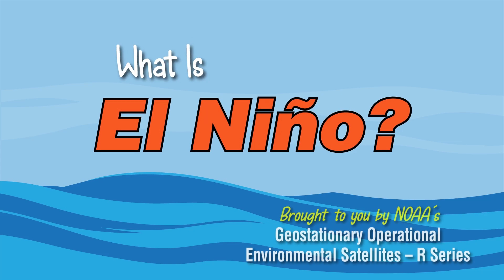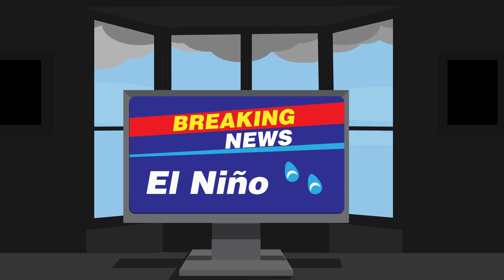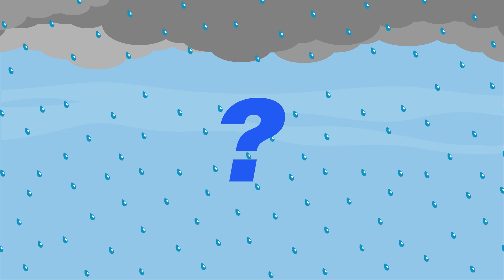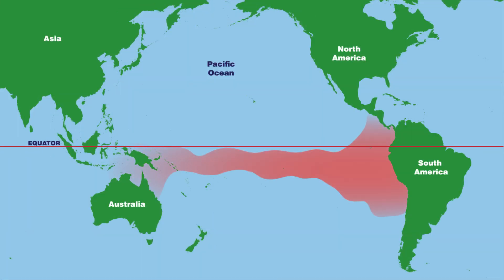What is El Niño? Have you ever heard a news headline mentioning that unusual or extreme weather is expected due to El Niño? It's something that we hear about every few years or so in North America. But what exactly is El Niño, and what does it have to do with our weather? El Niño is a powerful weather pattern that occurs in the Pacific Ocean, but it can affect weather around the world.